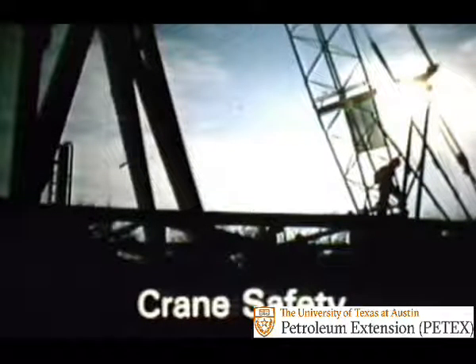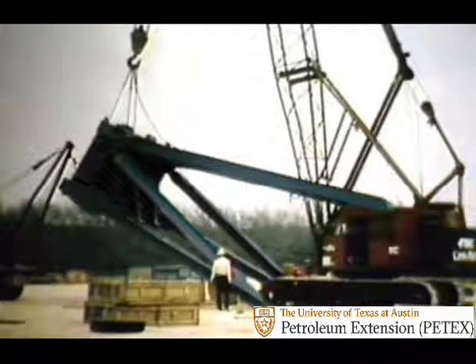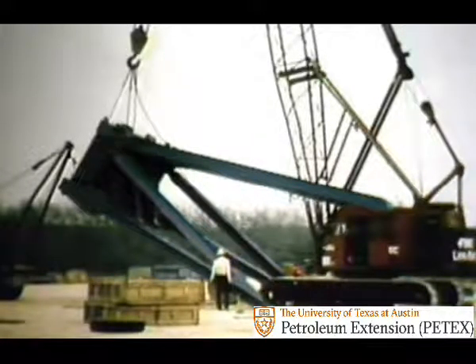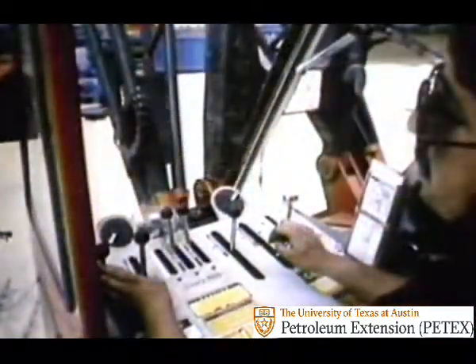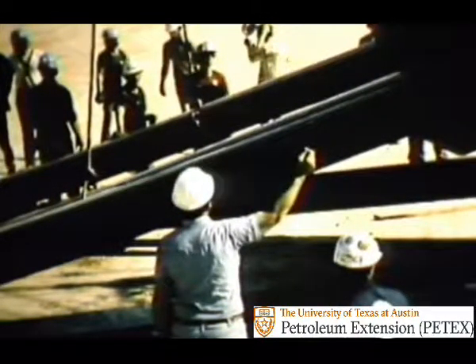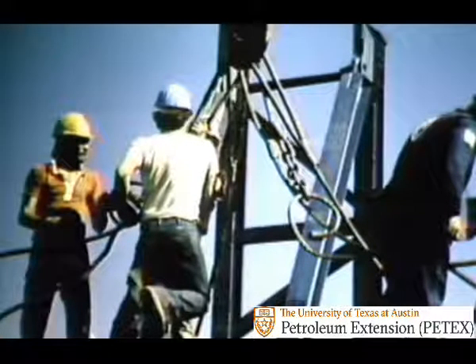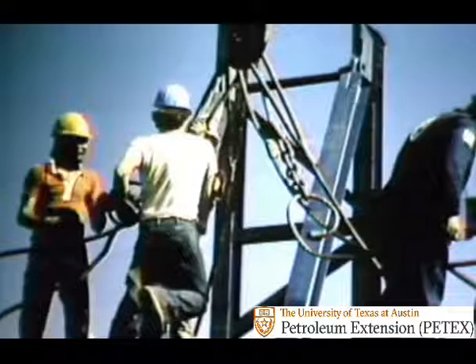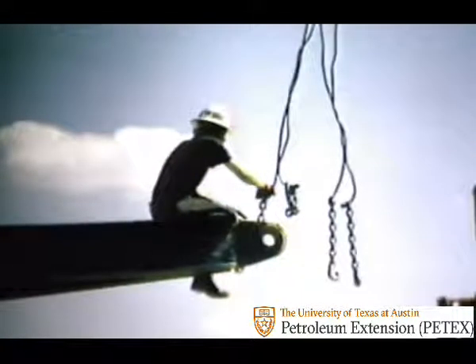When all the loose material has been unloaded from the trucks and it's time to set the substructure, it'll be a safer, smoother operation if everyone — from the most experienced tool pusher to the newest hand — concentrates on crane safety. This is the fourth area which will repay your careful attention. Caution, careful planning, and teamwork are especially important at this stage because you're working with really heavy pieces of derrick and machinery. When you've got tens of thousands of pounds riding on the end of that boom, concentration and close cooperation between the operator in the cab and the tool pusher directing operations on the ground are absolutely essential.